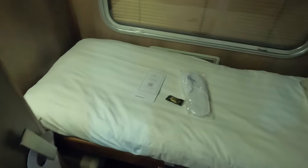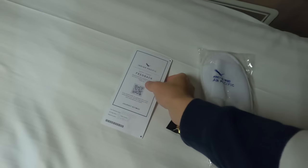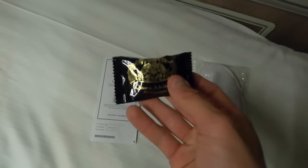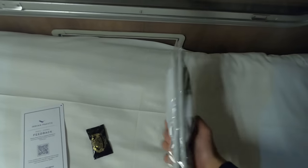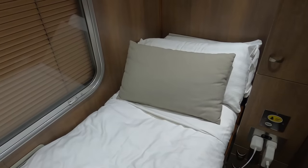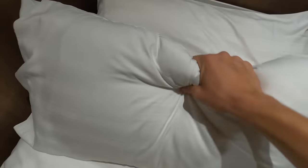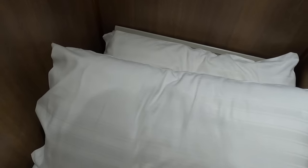Upon returning to my room I could see that the staff had made my bed up. Laying on the bed was a feedback card, a very tasty chocolate, and Indian Pacific branded slippers. I'm 5 foot 11 and found the length to be absolutely no issue — my feet couldn't touch the wall in front. There are three pillows; one is decorative and two are for sleeping. I found the pillows a little soft but once combined there were no issues at all. It's now time to get some sleep — good night.